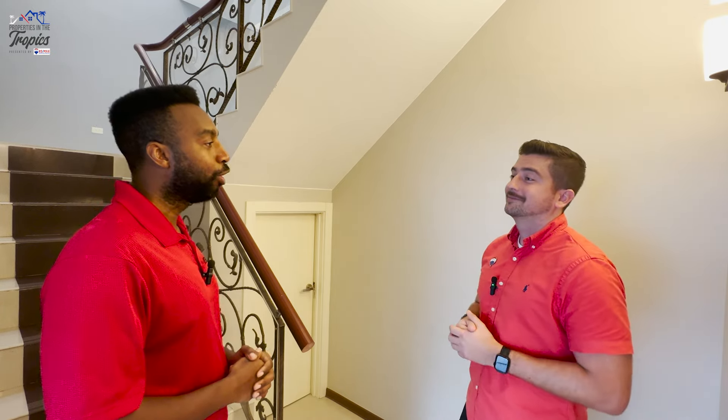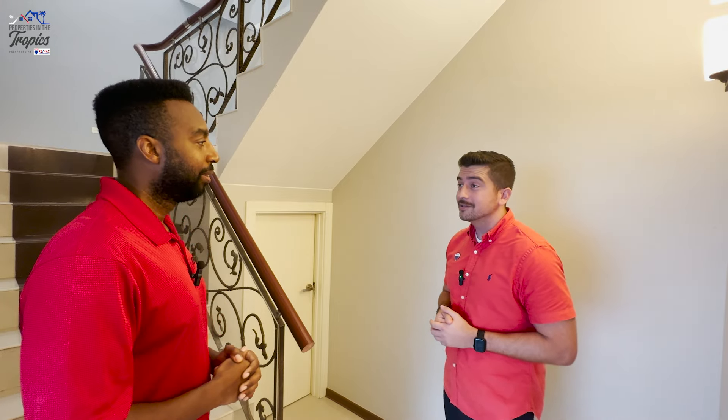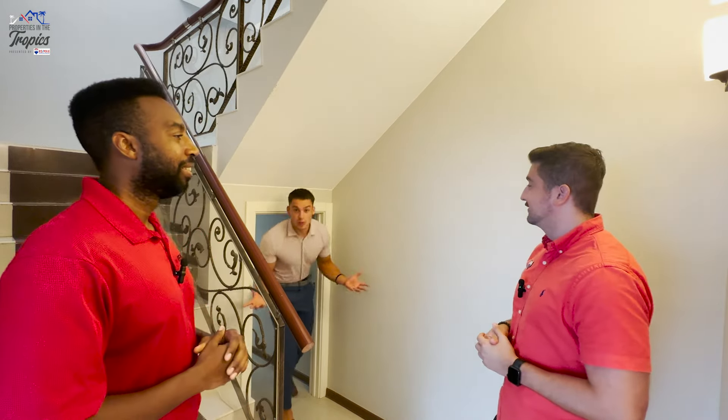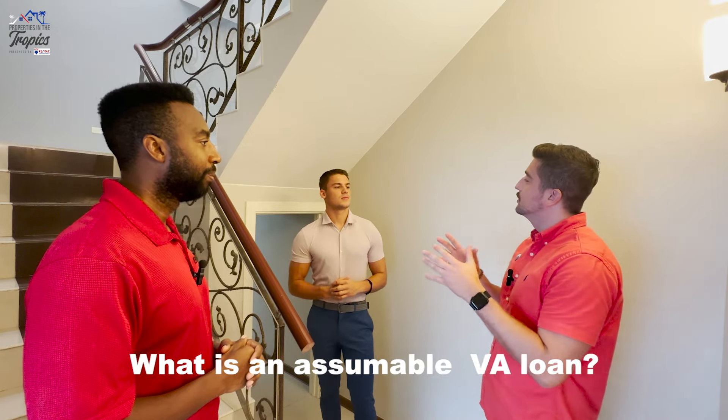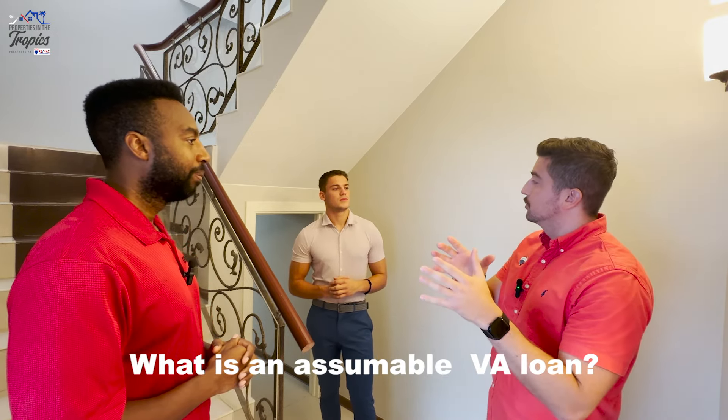So how much is this going for? This place is going for $452,000. $452,000? Yes, but don't forget, it's an assumable VA mortgage. Did you say assumable? I did — it is an assumable VA loan. What is an assumable loan? That just means you get to keep the original terms and conditions from the original purchaser.